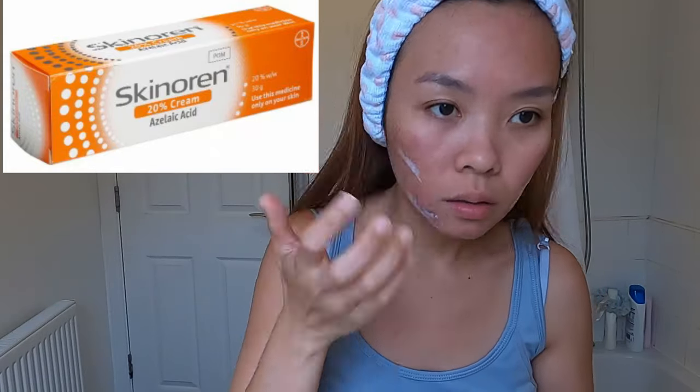The doctor said to use lukewarm water to wash your face. Skinurine contains Azelaic Acid. Azelaic Acid helps the skin to renew itself more quickly and therefore reduces pimple and blackhead formation.